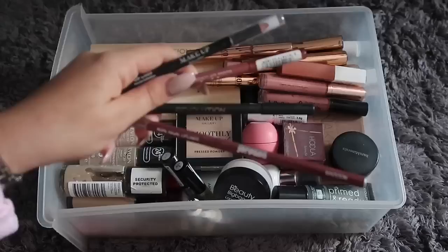My makeup collection is very teeny tiny — it's not big at all, which we're about to find out. If you do enjoy this video, give it a big thumbs up and subscribe. Starting off with my four lip liners, none of which are actually sharp.